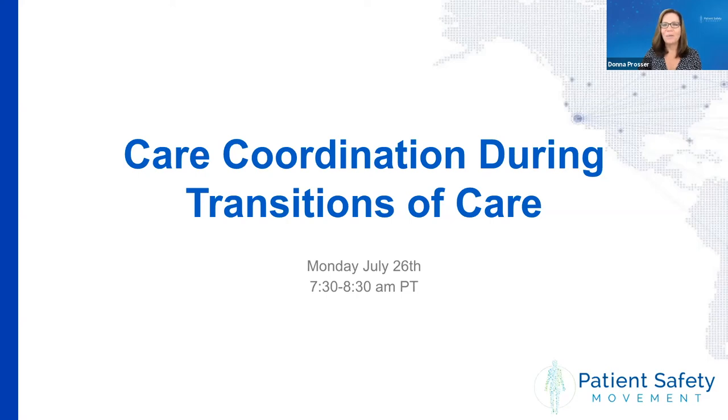Good morning, everybody, and welcome to another Patient Safety Movement Foundation webinar. I'm Donna Prosser, the Chief Clinical Officer here at the Patient Safety Movement Foundation. Today we're going to be talking about care coordination, most specifically focusing on those coordination activities that need to happen during transitions of care.